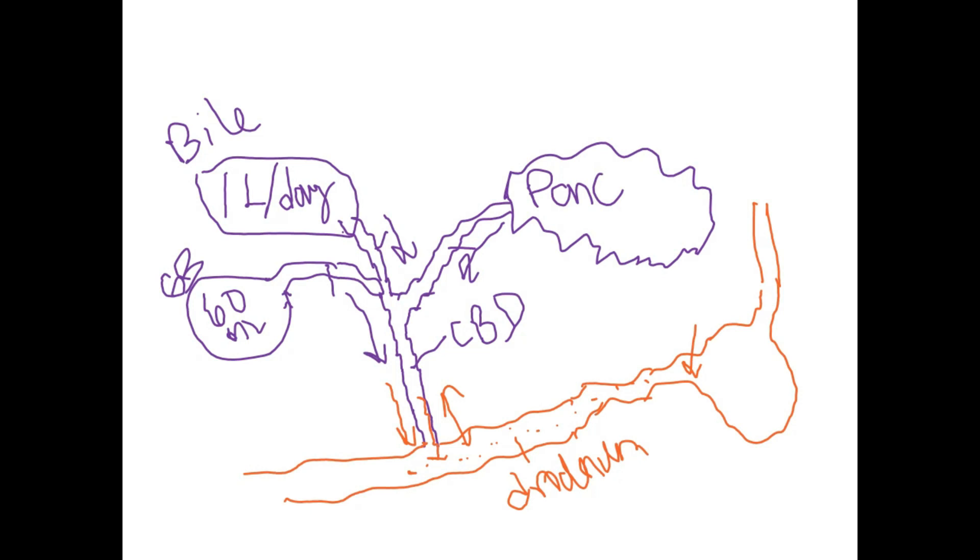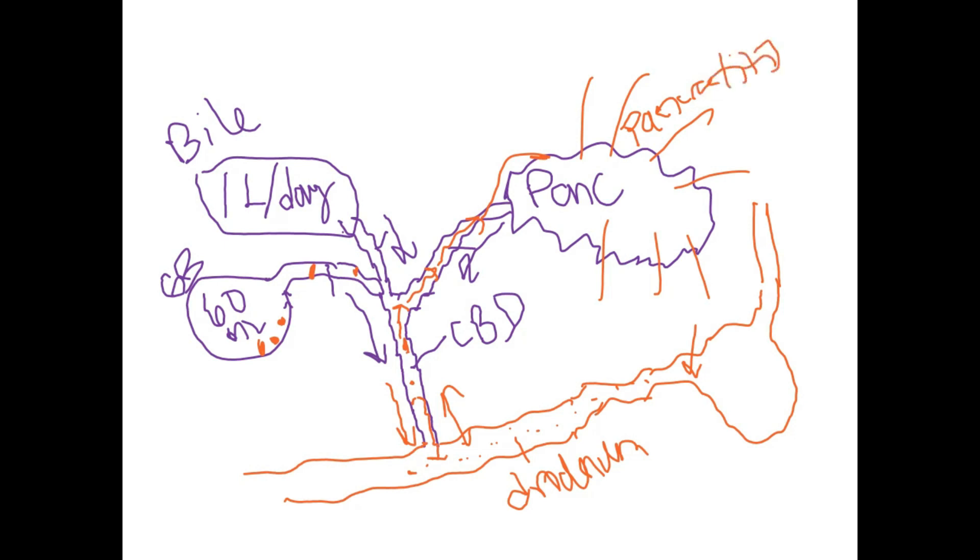In the bile ducts, sometimes you can have stones that build up. They can travel and get stuck in the ducts. Bile can go backwards and back up into the pancreas, causing the pancreas to develop pancreatitis. If severe enough, it can also cause some hepatitis — just inflammation, not the disease — if it goes up into the liver. You can also have tumors that grow, or scarring that narrows the duct and causes a backflow blockage.